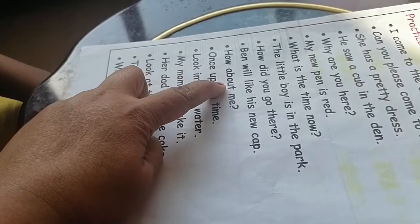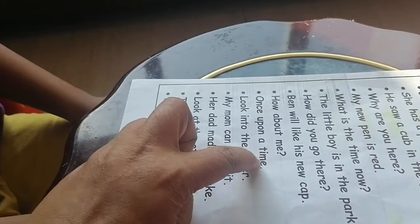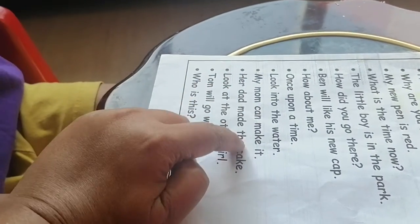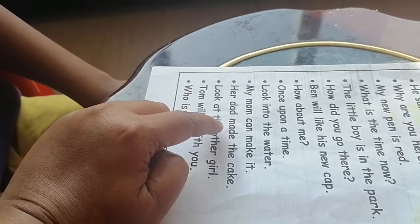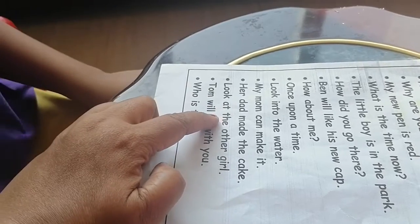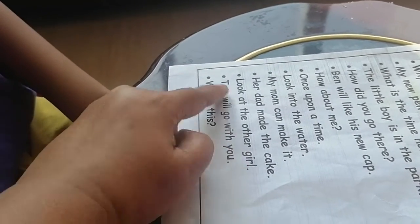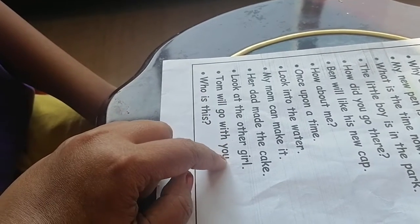How about me? Once upon a time, look into the water. My mom can make it. Her dad made the cake. Look at the other girl. Tom will go with you.